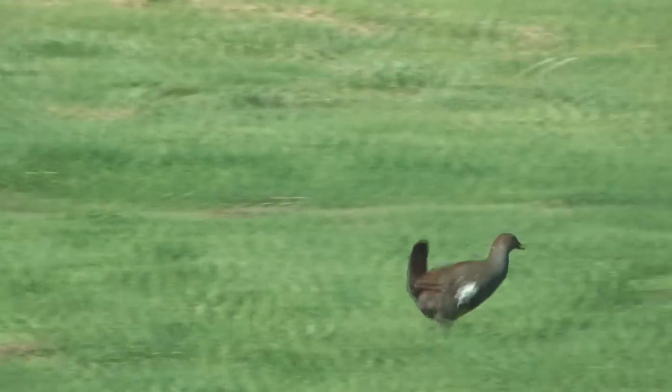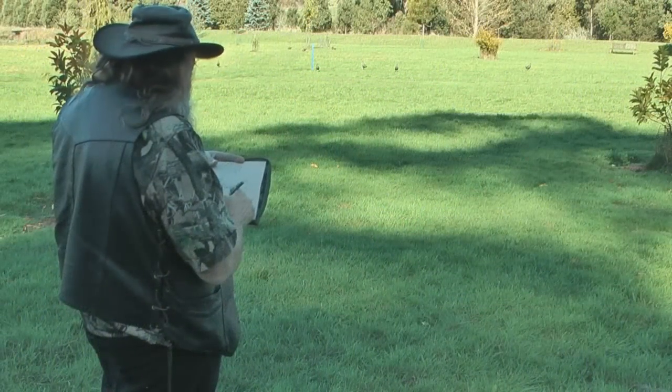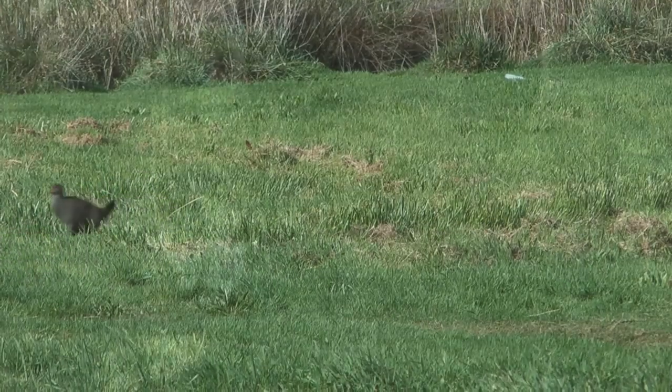Here in Tasmania we have this flightless bird called the native hen or the swamp hen. It usually hangs around swamps and waterways. It's a beautiful bird. In the 90s we found a mother dead on the side of the road and my brother grabbed it. He started hand raising it and handed it to me, and I got to really experience a lot of the life of the native hen. It's an amazing bird.